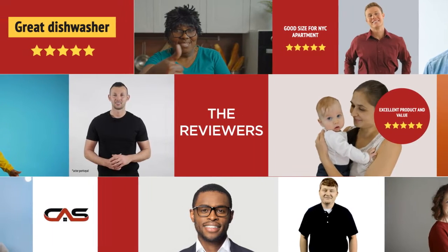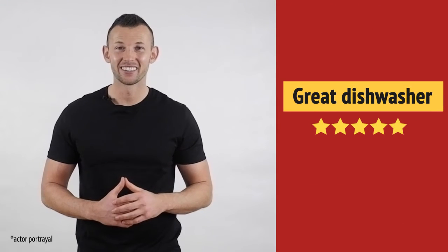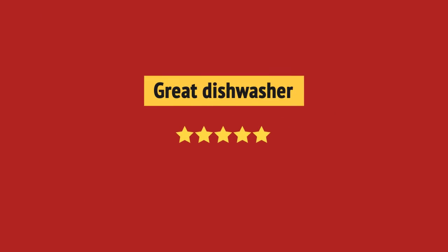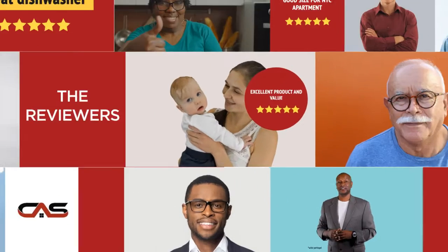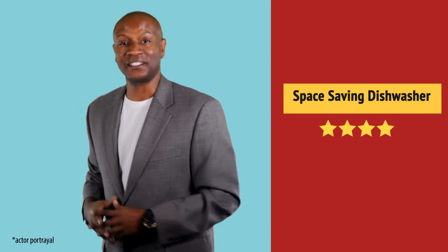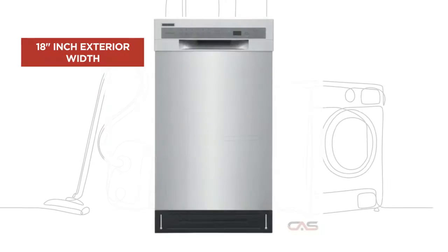This one got a 4.3 star rating. It's great, just what I needed. Nice addition to my kitchen. And it's got some great features.